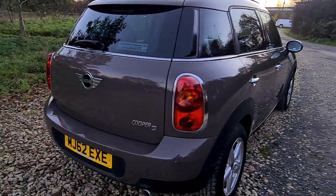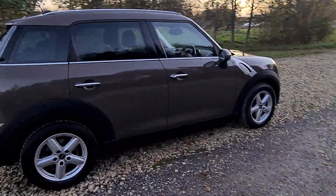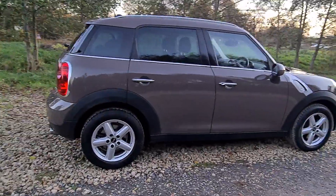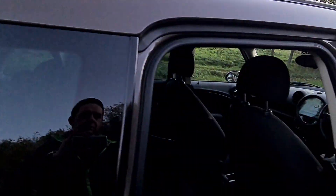It's only 30 pounds road tax for the year and there's about 62 to the gallon. I've actually driven this car for about 100 miles — it drives absolutely lovely and it's got quite a few extras on it as well.